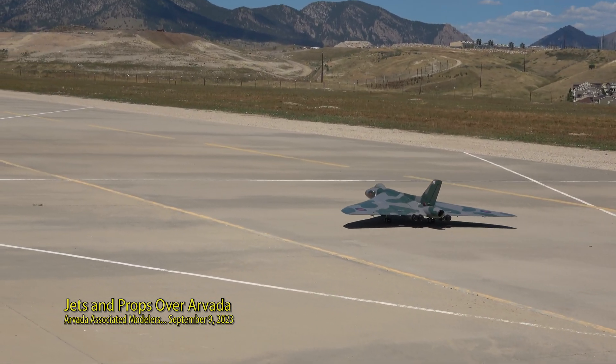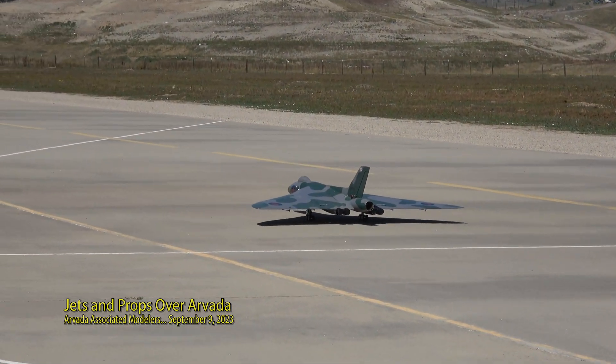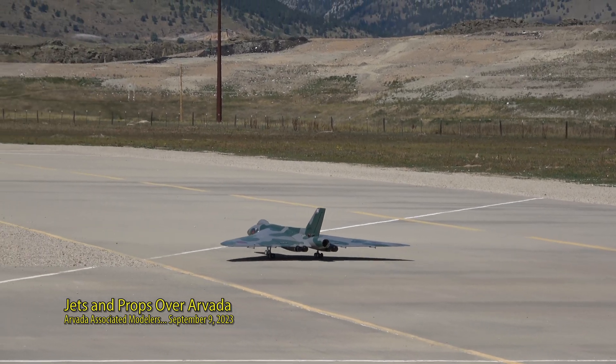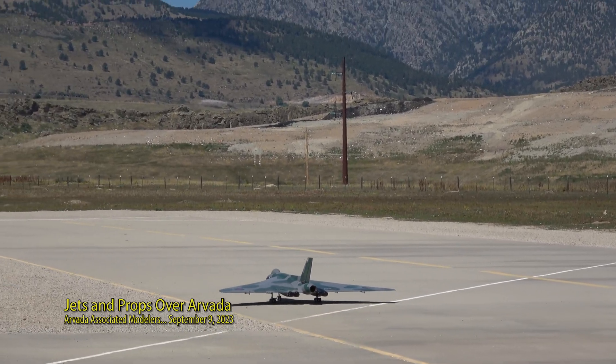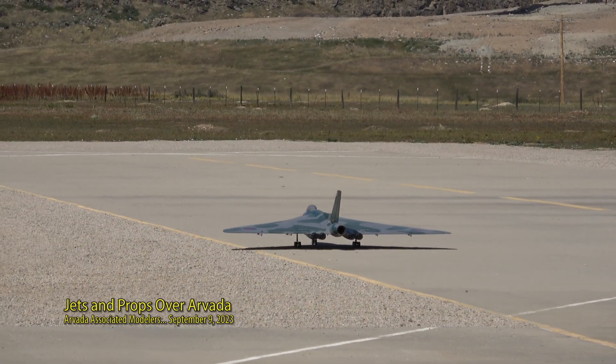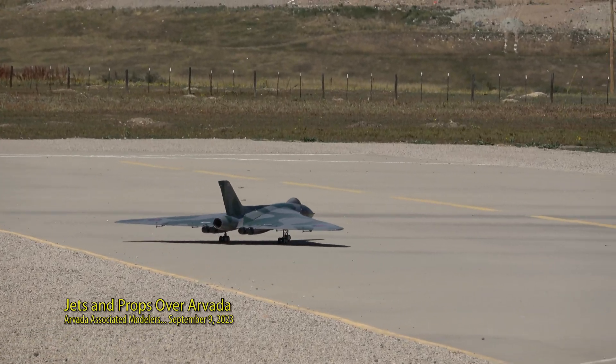It's powered by a 120 King Tech turbine. Very, very scale — very, very beautiful color scheme on it. Nice camel color scheme. And when he gets it up in the air, you're going to see that full 98-inch delta wing.